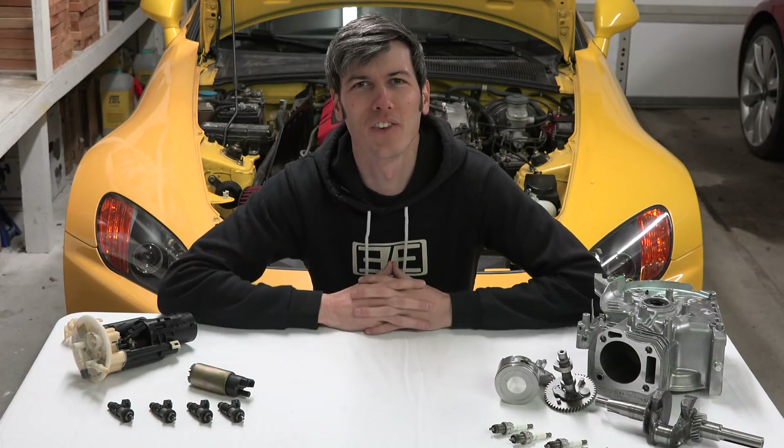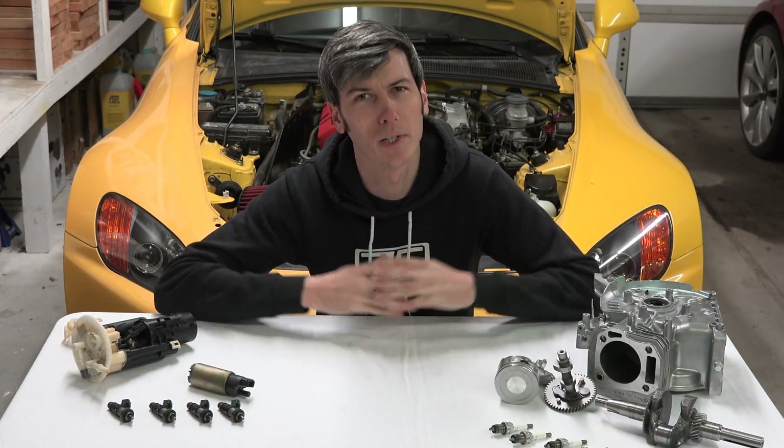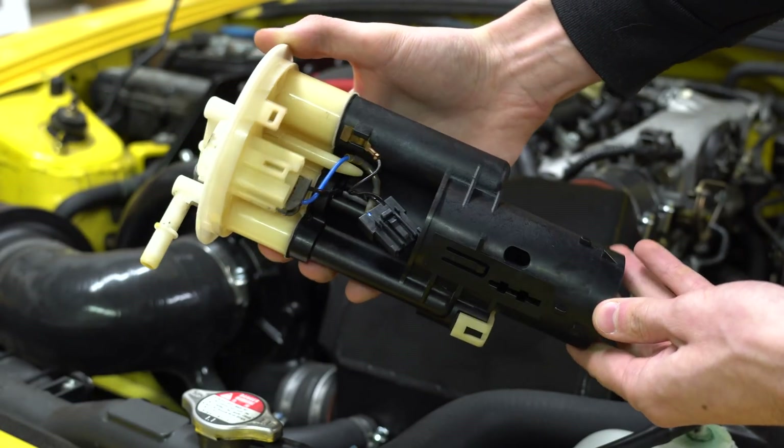Hello everyone and welcome. In this video I have teamed up with Progressive and we're going to be talking about whether or not you can damage your car by running out of fuel.